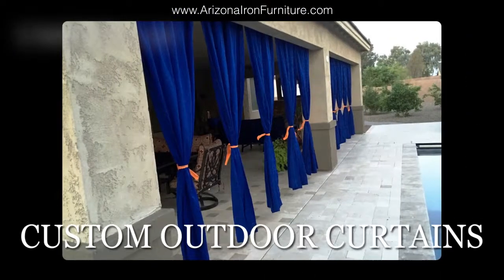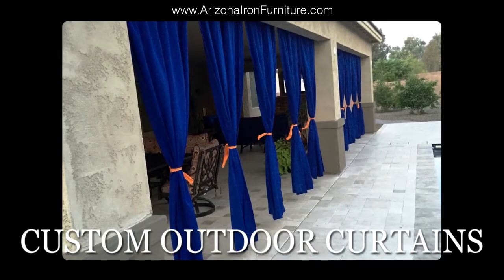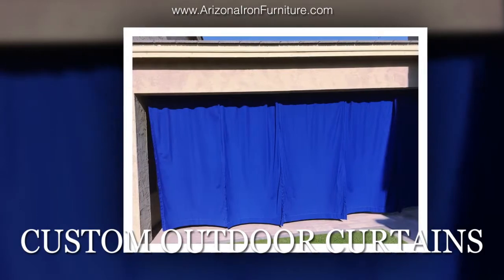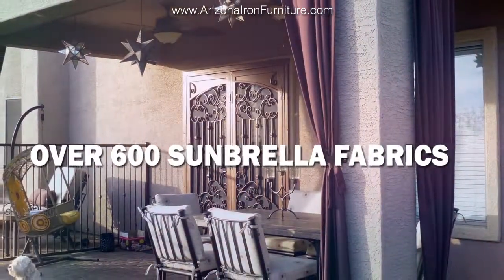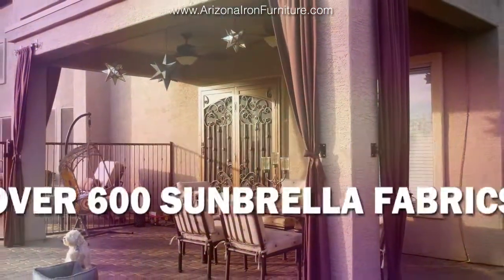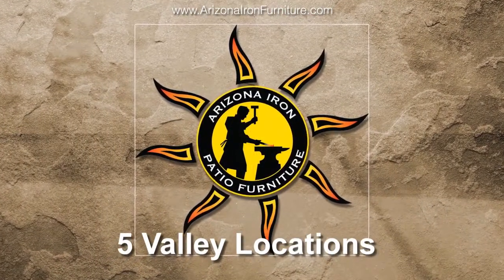We also manufacture custom outdoor curtains that add a touch of style and beauty while keeping your patio cooler as well. Choose your width, length, powder coated curtain rods and hardware style, then choose from over 600 Sunbrella fabrics with an industry leading 300 options at our lowest price. 5 Valley locations open 7 days a week for your convenience.